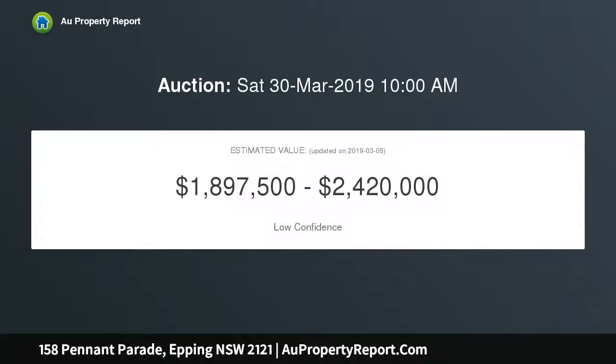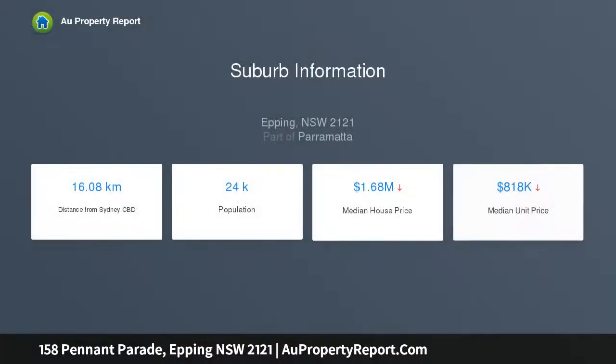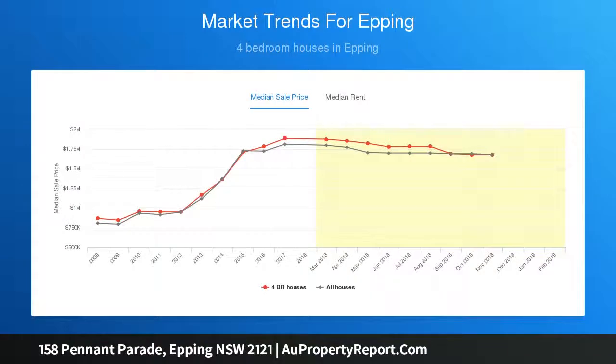A sunny northwest facing rear aspect and so much more. This well-maintained brick veneer property offers great family living and is ready for you to enjoy. The location is superb, close to Carlingford Village and Carlingford Shopping Centre, regular bus transport nearby, quality schools, parks and much more.